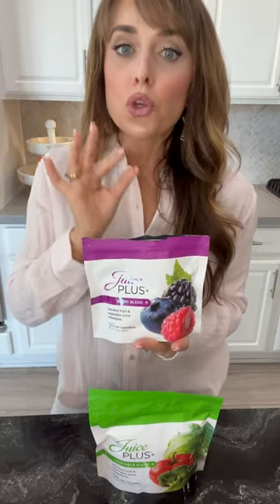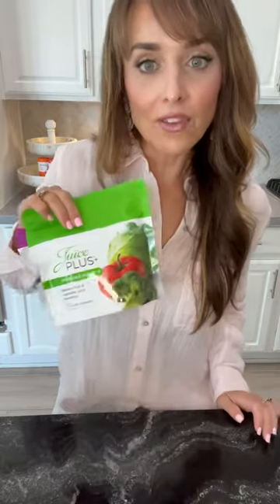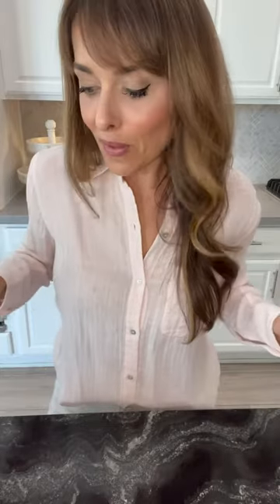If your kids get sick a lot, you want them on the berry chews. If you get sick a lot, you want to get on the berry chews and berry capsules. I take my capsules in the morning and have the chews in the afternoon because they're so good — a great sweet pick-me-up. The Juice Plus covers our foundational wellness. I consider it our multivitamin, elderberry, and vitamin C all in one. It's a really easy way to streamline your routine.